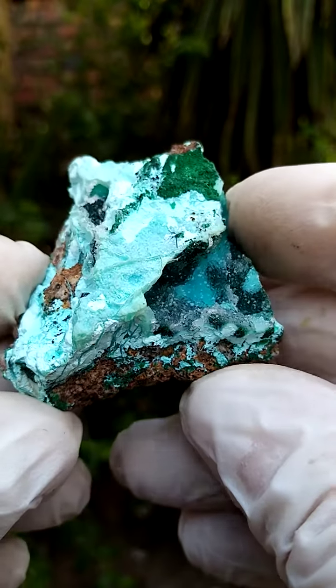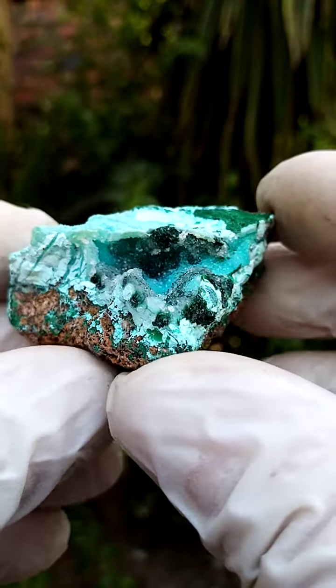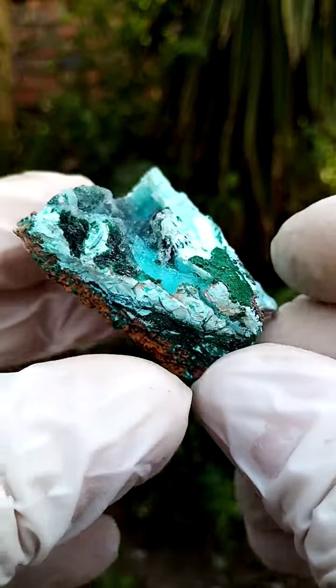Tenke Fungurumu mine in the Katanga just never fails to amaze with the aesthetics of the material which come out there.